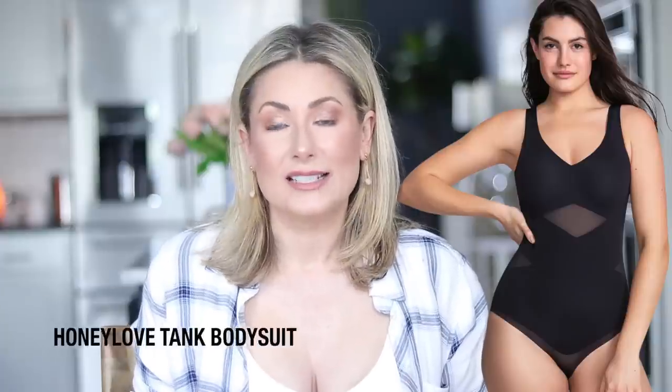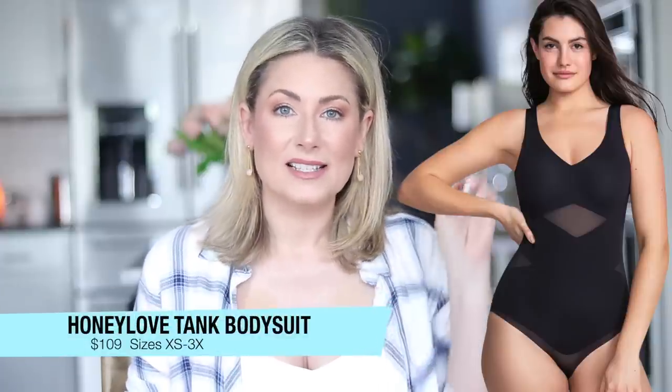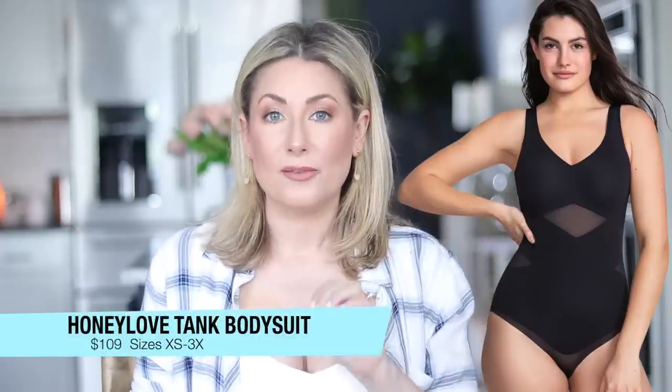Sizing note: I got a size small in every single Honey Love piece I'm sharing today, which should help you gauge what size you might be. Let's start with bodysuits — I have two to share. The first is the tank bodysuit, which retails for $109, comes in sizes extra small to 3X, and is available in four colors.